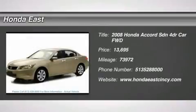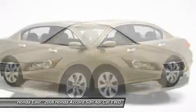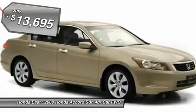Clean Carfax. Like new. 2008 Honda Accord XL with heated leather, local trade, non-smoker, sunroof moonroof, cruise control.